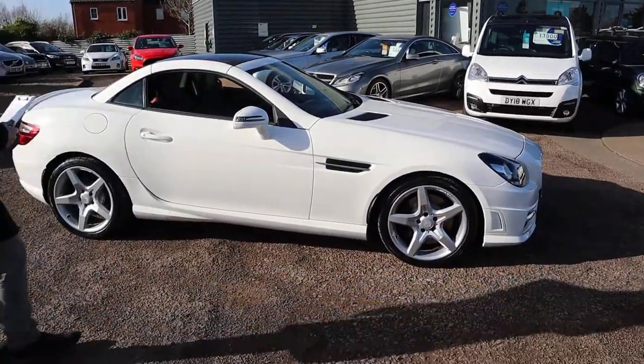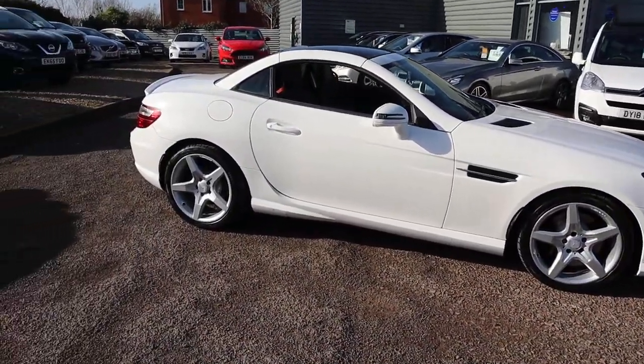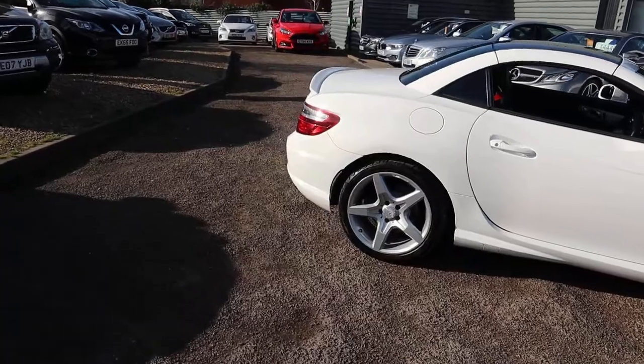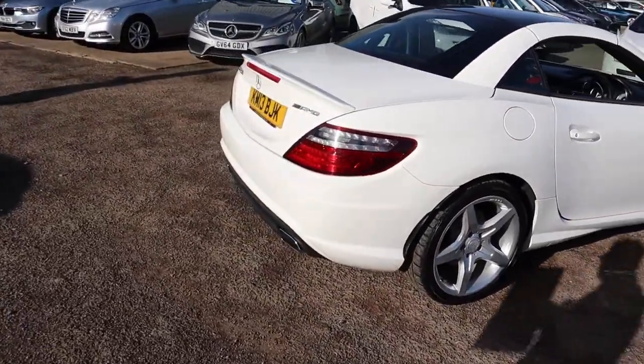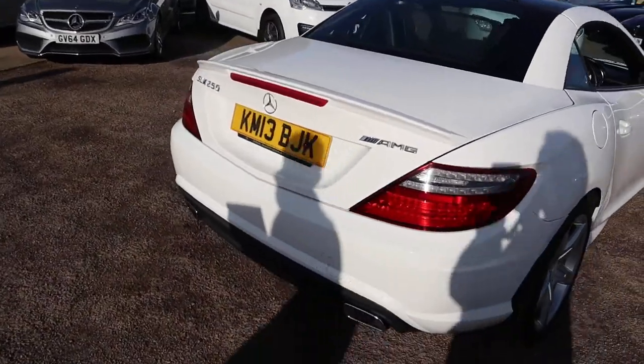So this is the 2.1 litre diesel, it's done just over 42,000 miles. It's got the AMG spec on it, blue efficiency.